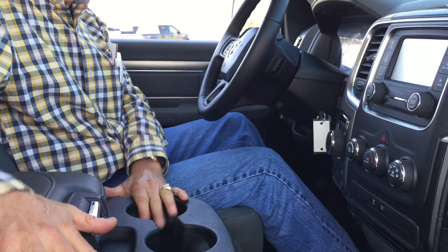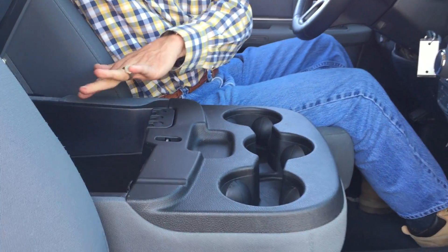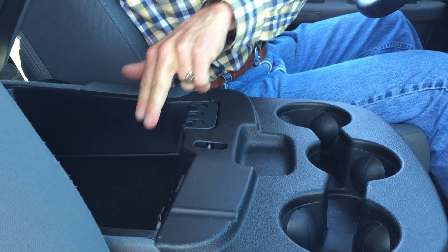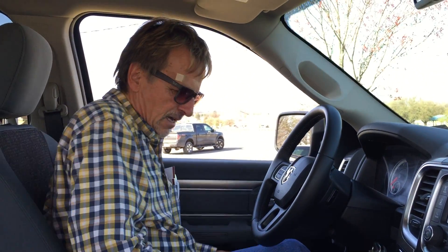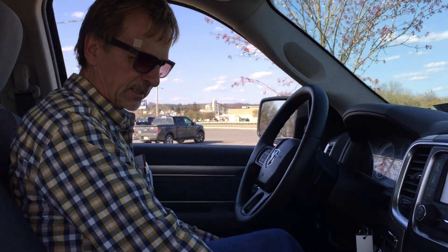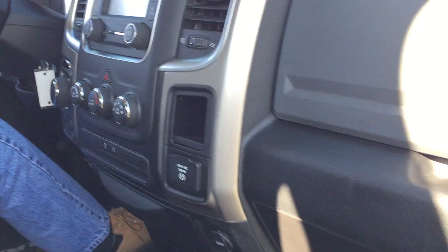We've got the center back folded down for a little office area. You can put all your equipment here, your communication port or cup of coffee, and you're ready to go. The cloth on the seats is perfect, the carpet's perfect, the mats are perfect — really, really nice.